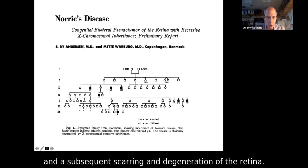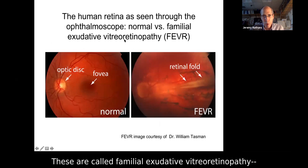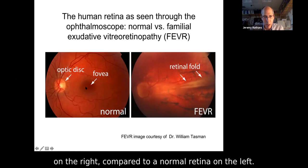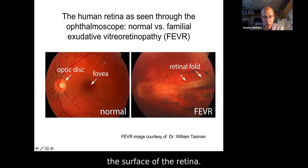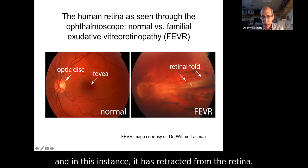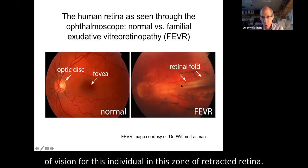Some years later, a milder retinal hypovascularization disorder — really a family of disorders — was described, called familial exudative vitreoretinopathy, FEVR. Through the ophthalmoscope, blood vessels come out of the optic disc and cover the surface of the retina. In the FEVR retina, many blood vessels are present, but there's a central region which is hypovascular and has retracted from the retina. There's a scarring reaction with retraction and a very substantial loss of vision in this zone of retracted retina.